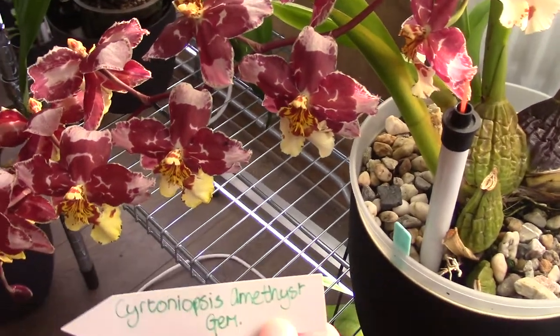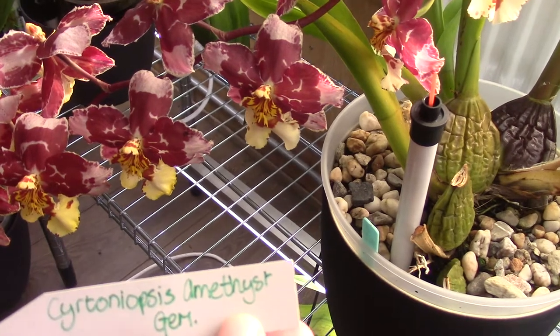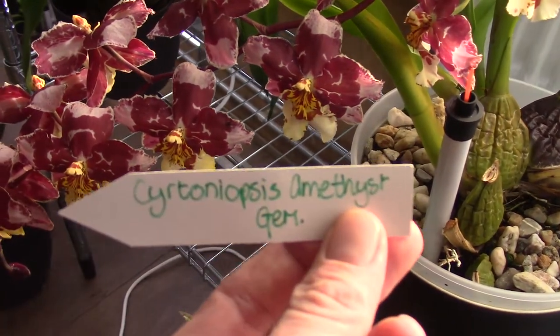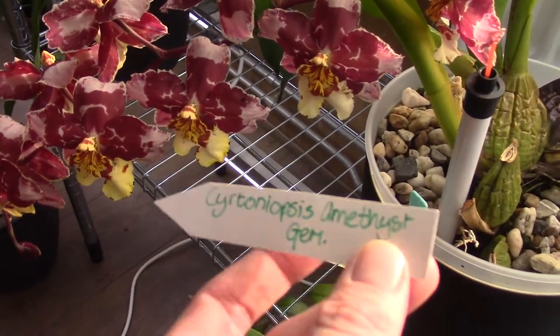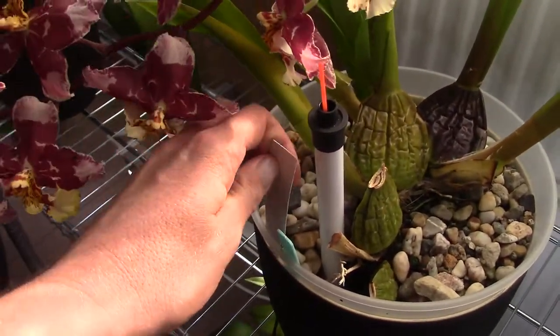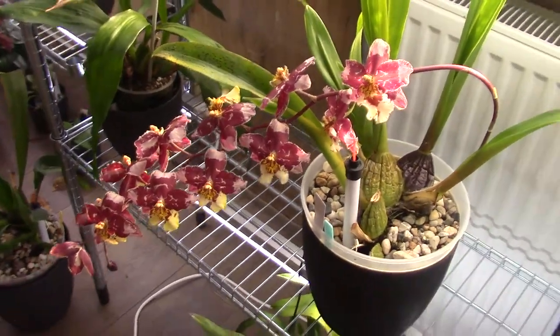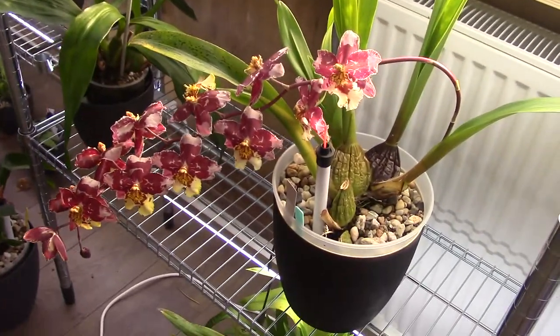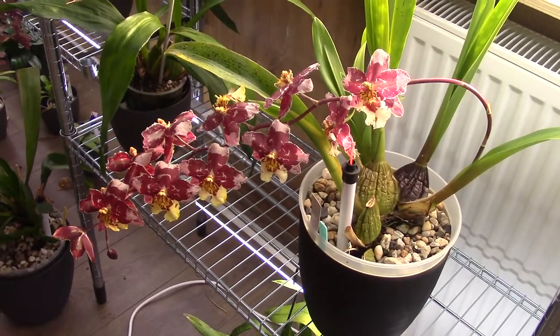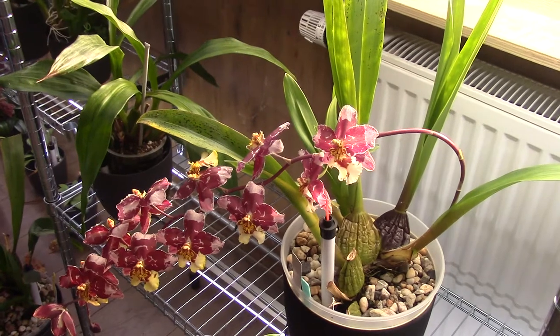Once again, this is the name: Crick — Cytronopsis Amethyst Gem. I'm sorry, it's hard to pronounce for me. But that last part of the name is just suggested already. So this has a fairly big part of miltoniopsis in it — I have no idea. But the miltoniopsis, as you probably may know, is my absolute favourite orchid if I really had to choose.